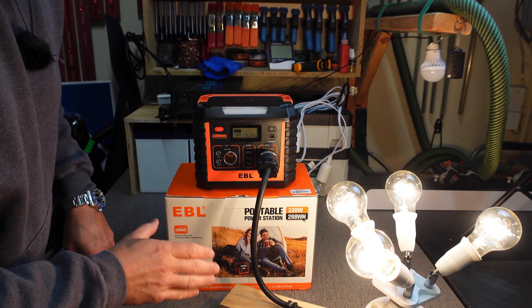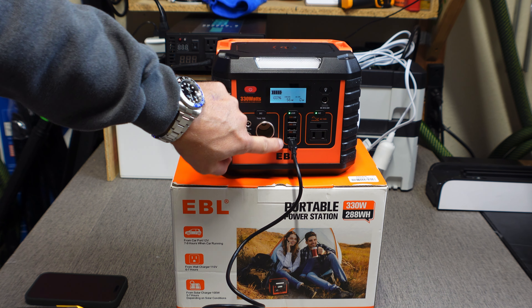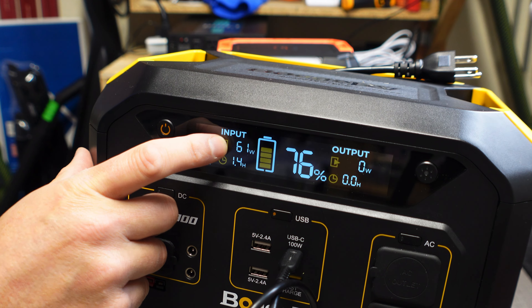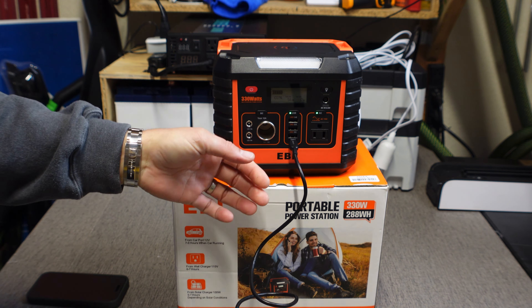This is a 60-watt power delivery output and I've got it charging up my Bougie RV at 60 watts exactly — actually 61 watts. So the power delivery port on this thing works fantastic.